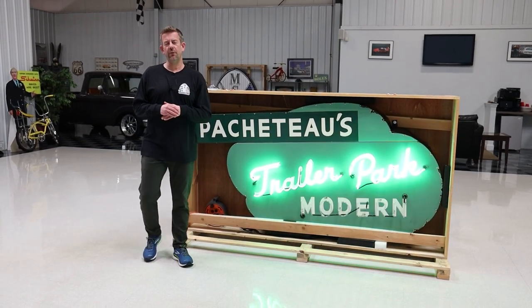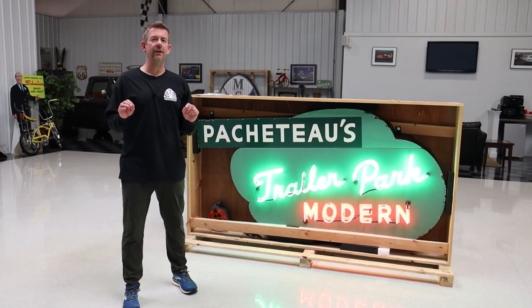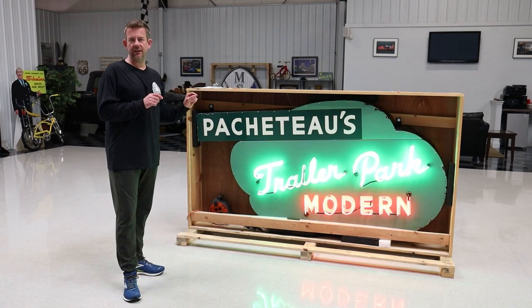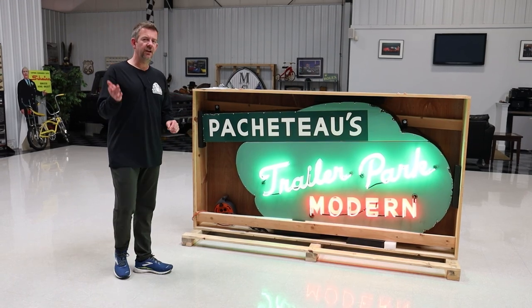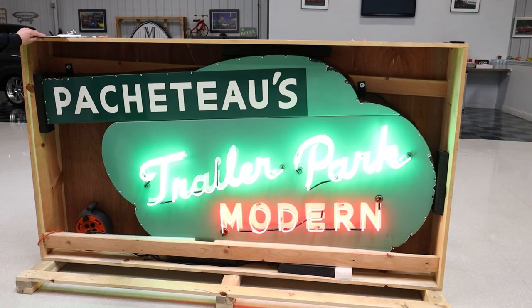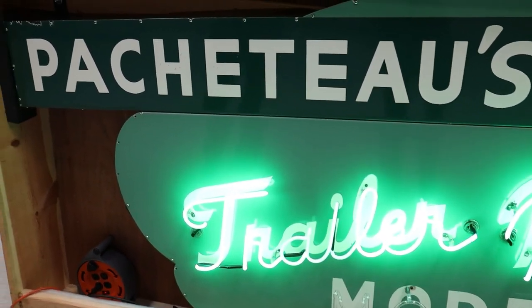What's up everyone? It's Mark Chalero, the owner of MS Classic Cars, and today I am coming at you with a very rare and one-of-a-kind 1940s Pacitos Trailer Park porcelain neon sign. You got to come a little closer and check this out — it is absolutely awesome. Definitely a highlight in any collection.